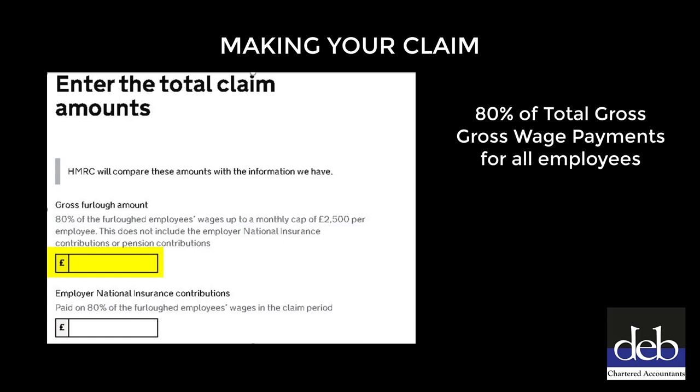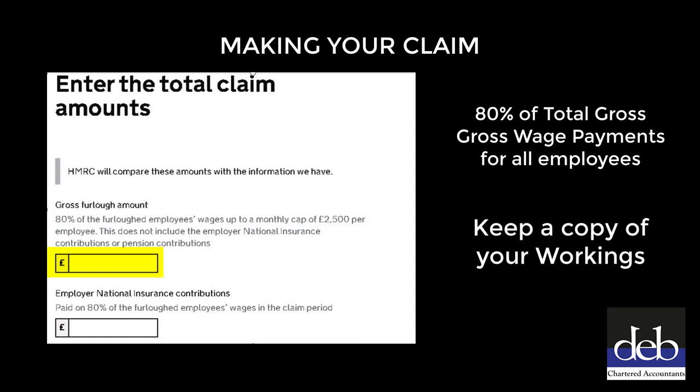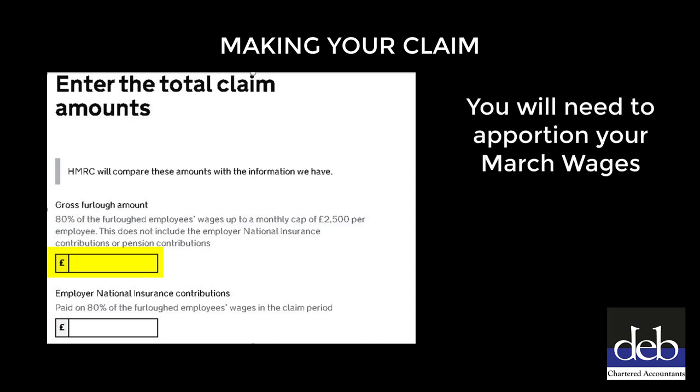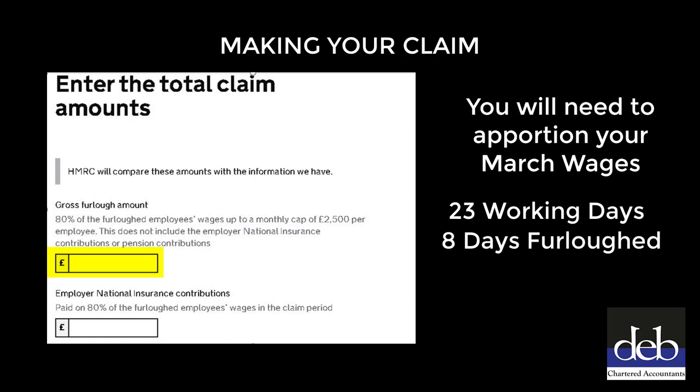This is arguably the trickiest part of this process, and we would recommend that you keep a copy of your workings in case you are required to substantiate your claim by HMRC at a later date. If you are claiming for part of the month of March, you will need to find an appropriate method for apportioning the March wage based upon the number of days that the employee was furloughed for. For example, if there are 23 working days in the month and the employee was furloughed for 8 of those, you will claim 80% of 8/23rds of the relevant month's gross wage.